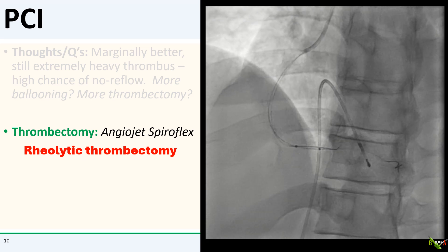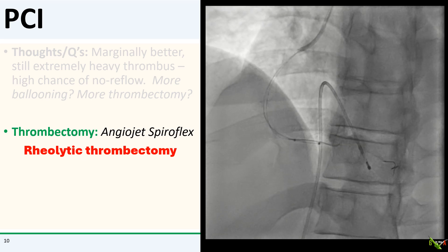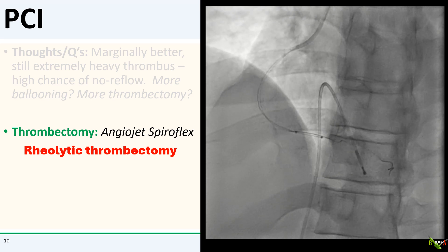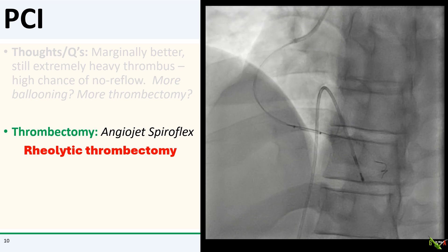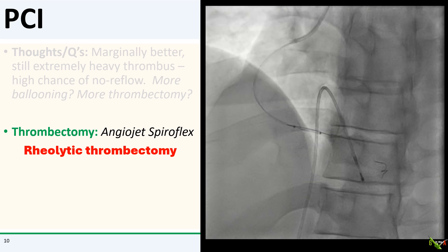I decided to reach for the angiojet and do a rheolytic thrombectomy. With the extremely heavy residual thrombus burden, angiojet does give you a little bit more oomph to pull out thrombus. Notice I have a temporary pacemaker in there — always do that. You get high-degree AV block and pauses quite often while doing angiojet, and while the blocks usually reverse pretty quickly, having a temporary pacemaker in there will help keep your team and your blood pressure down.